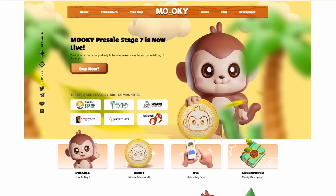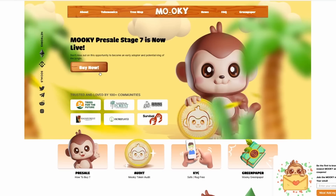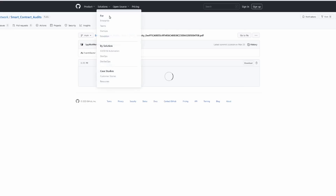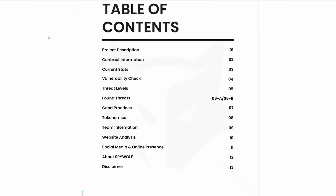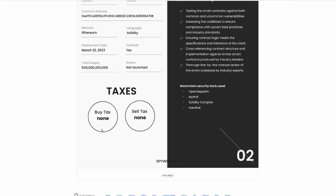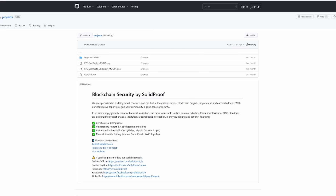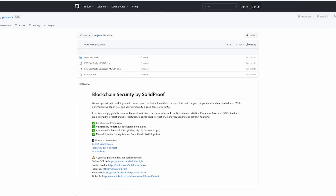Let's go back to the main page of MOOC and the pre-sale. They also have the MOOC audit — the smart contract audit is by Spywolf Network, which is a great security audit that goes over the details of the project and takes you in deep on the taxes as well. Buy tax being none and sell tax also being none. There is also a KYC involved with Solid Proof — you can see the proof of KYC and everything you need to know there. And then we have the green paper as well, which gives you a ton of details on the project if you want to dive a little bit deeper.